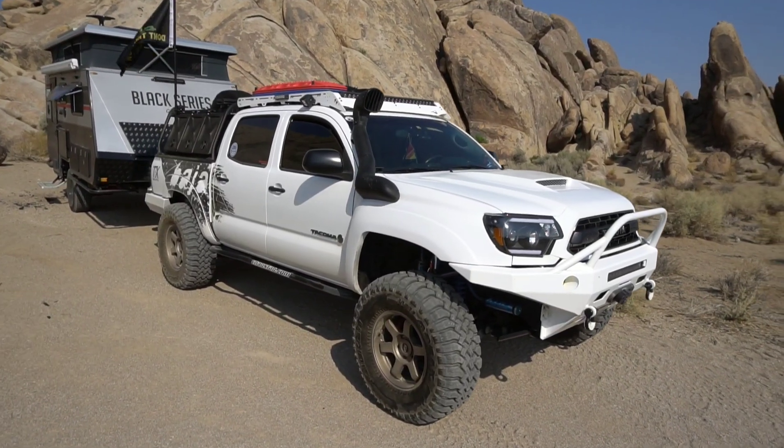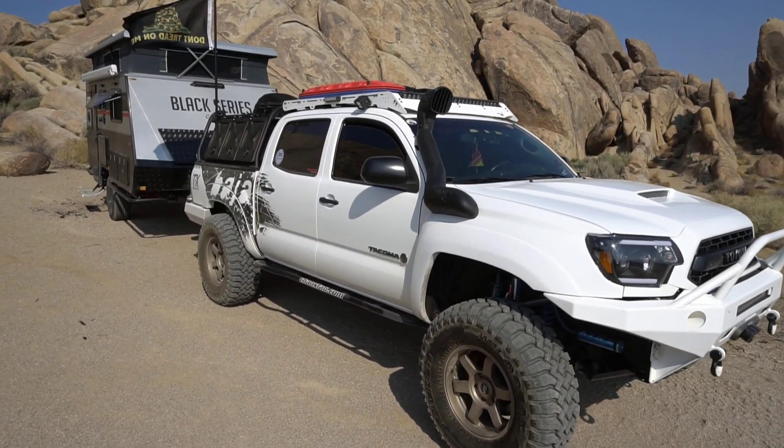So this is the HQ12. This is what I'm going to be towing back to Southern California.